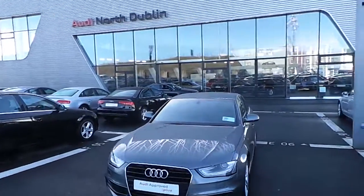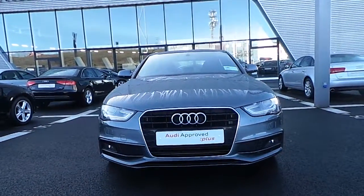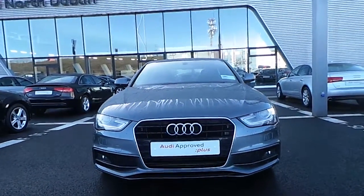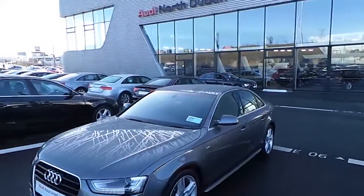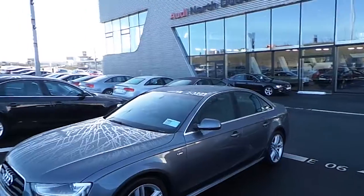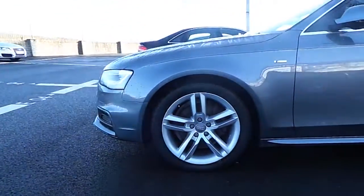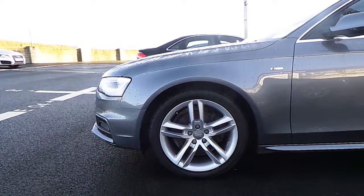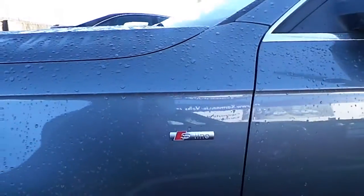From the front we can see we have the LED daytime running lights, also with the Audi signature grille. From the side we can see the silver trimming along the windows and on the front grille, and also standard 18-inch multi-spoke alloy wheels. We can also see the S-Line badge along the side.